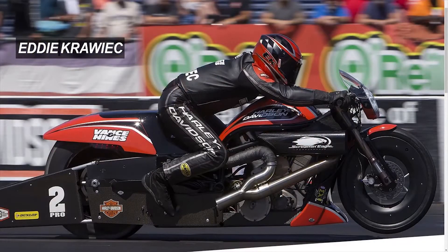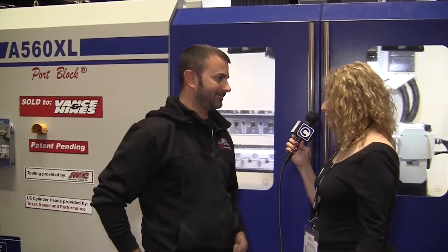Hey everyone, we are with Eddie Krawick of Vance & Hines here at PRI 2016. Eddie, you guys have had a Centroid 5-axis machine since around 2008?